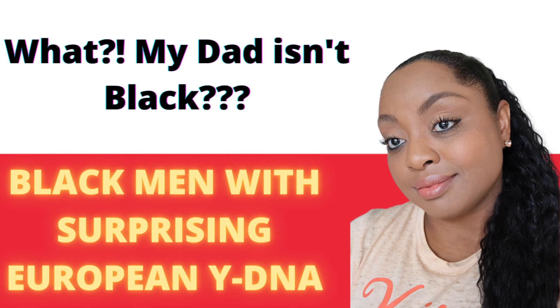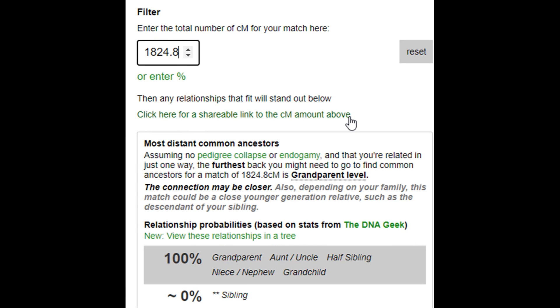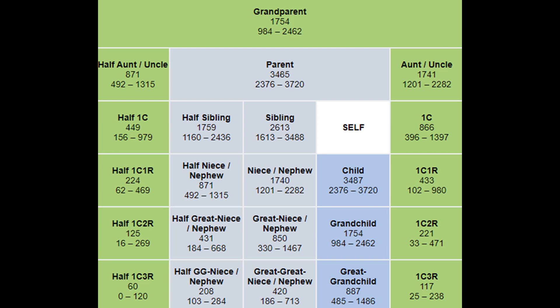Under the total CM column, filtered by highest CMs to lowest, Sydney matches her dad with 3,574.3 CMs. Her next two matches are Karis and Payton — she matches Karis with 1,824.8 CMs and matches Payton with 1,779.3 CMs. The DNA Painter tool shows that level of CMs could be a grandparent, aunt or uncle, half-sibling, niece or nephew, or grandchild. Obviously, in the girls' situation, they are Sydney's half-sisters. Full siblings share on average 2,613 CMs, and Sydney shares close to 1,800 CMs with each of the girls, which falls right in the range of half-siblings.